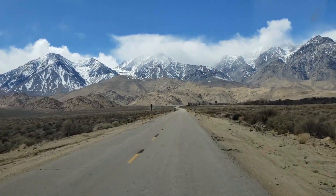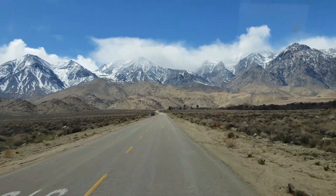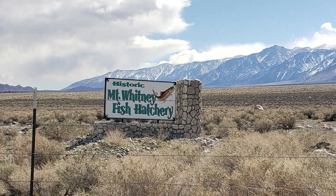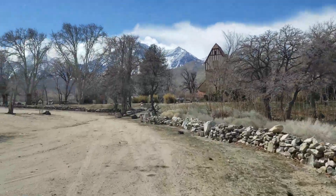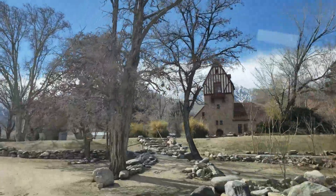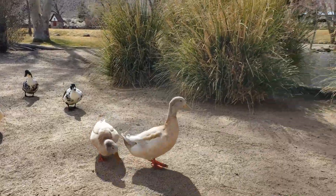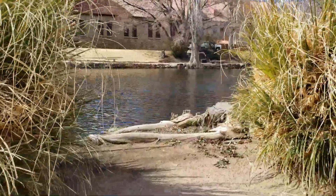After lunch, we headed to historic Mount Whitney Fish Hatchery, but it was closed for winter months. The gate was open so we could see the historic hatchery building and this little pond. The entrance would be very peaceful.